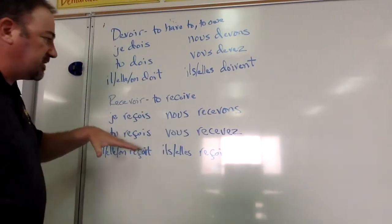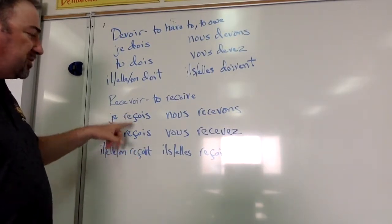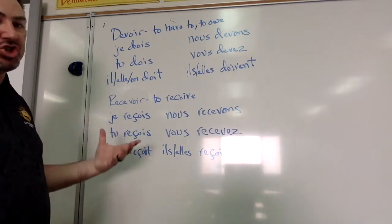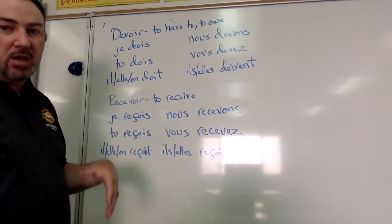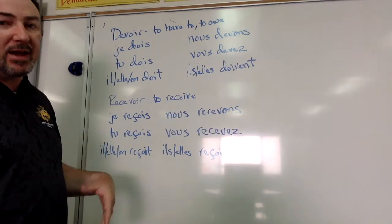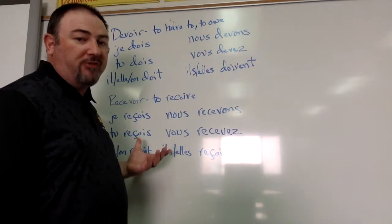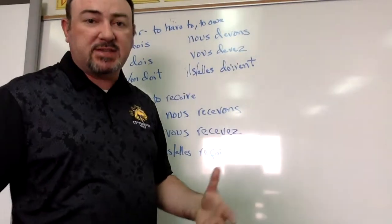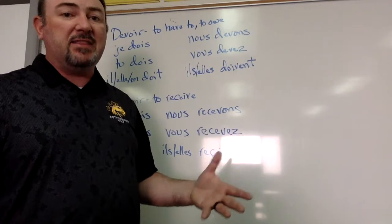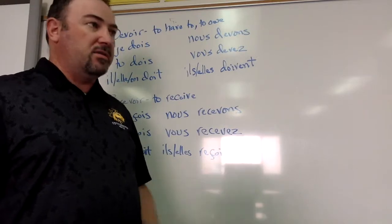If you notice in recevoir, you have the cédille under the C. It's very important that you have it on these verb conjugations, because that turns the hard C sound into an S sound — so it's reçoit and reçoivent. Here in recevons and recevez, you don't need it because the C is followed by an E, which naturally makes it an S sound. But with the O following the C, it doesn't naturally make that S sound, so that's why you need the cédille. If the cédille is not there, then it's not conjugated correctly, not spelled correctly, because the pronunciation won't be correct.